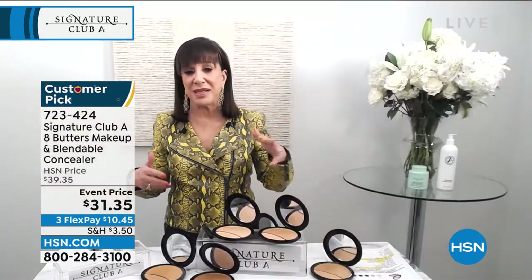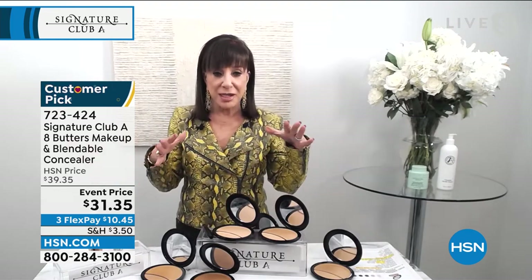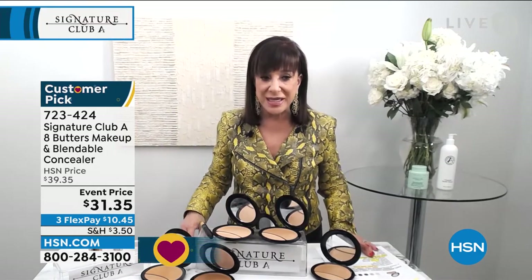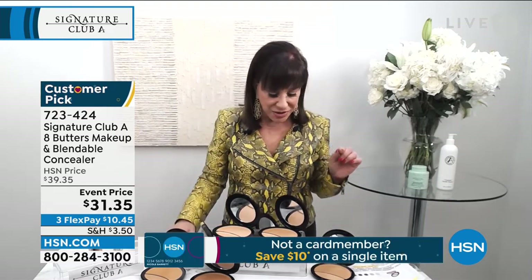This is the background to everything. What this is is a makeup that is not oil-based — it's butter-based. What does that mean? Eight different butters. Now that may mean nothing to you, but let me tell you what it means.